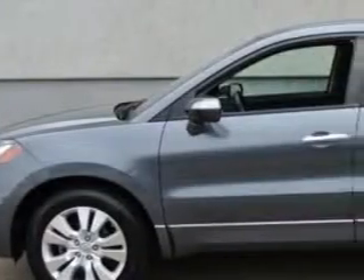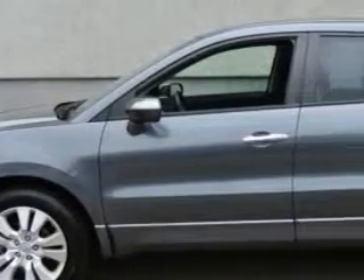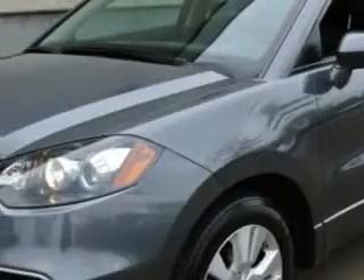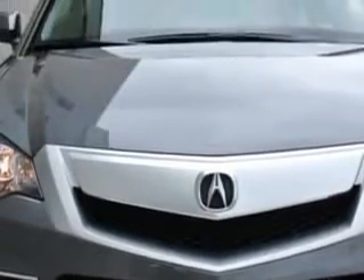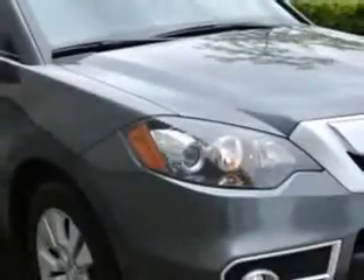You will love this polished metal metallic 2011 Acura RDX SH all-wheel drive SUV with technology package, equipped with a four-cylinder engine and an automatic transmission. Enjoy an impressive 22 miles to the gallon on this great SUV.